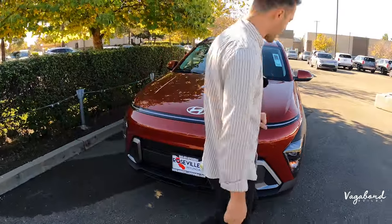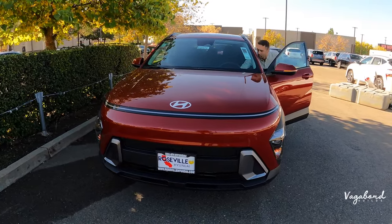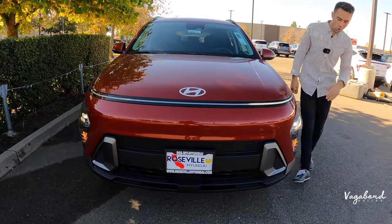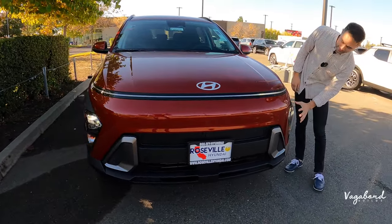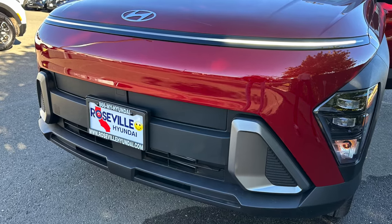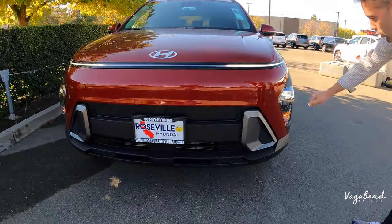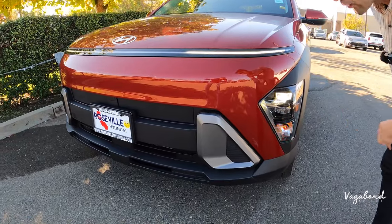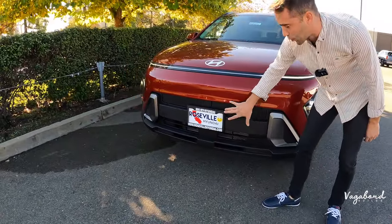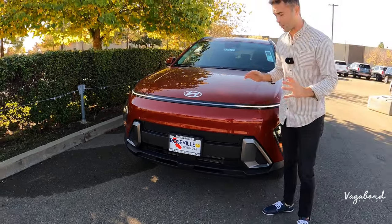Going ahead and turning the car on to show the lights — the daytime running bar sits on the left and right but doesn't go all the way across. You've got LED lighting with dual-eye headlights. On the lower side of the front end there's matte black plastic with a matte gray look.